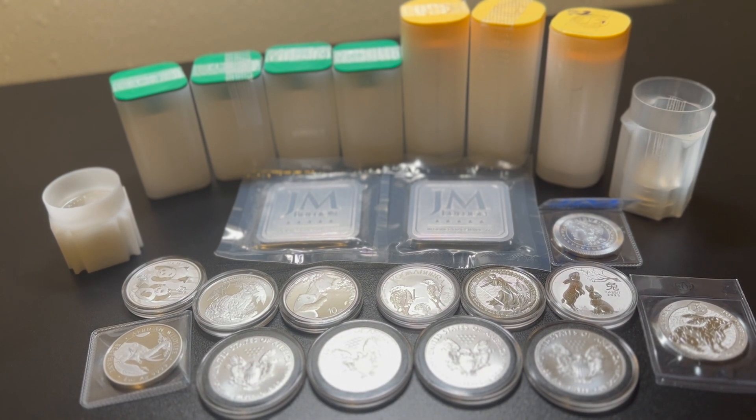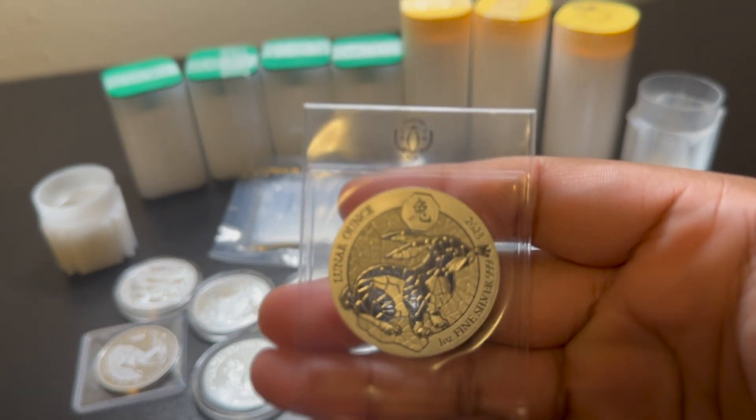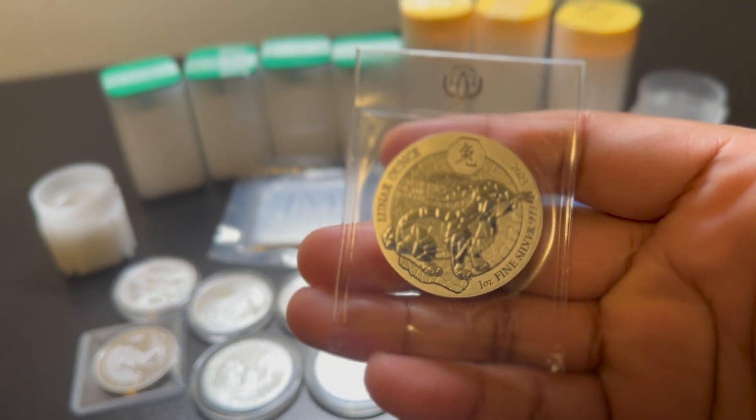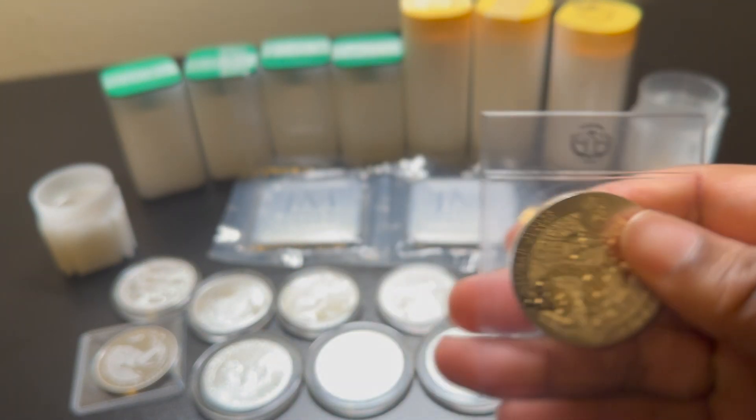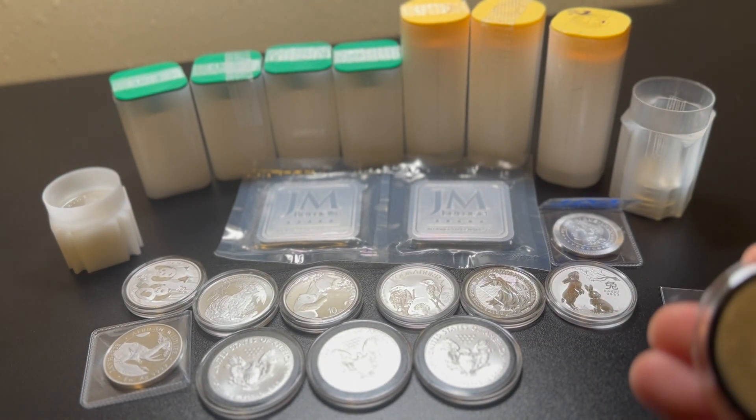All right, getting back to it — this is one of my favorites, that Rwanda rabbit. That design looks really nice.